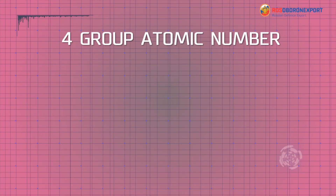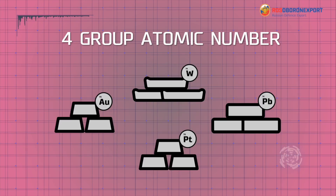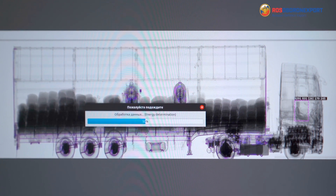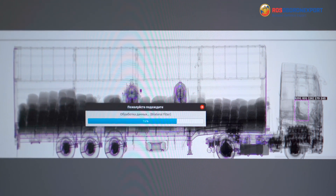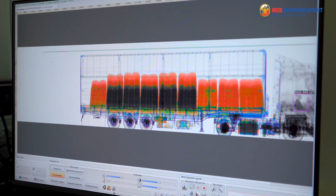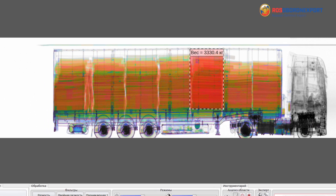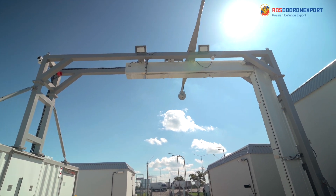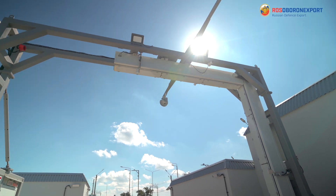The fourth group of material covers heavy metals: wolfram, lead, platinum, and gold. Those materials are displayed with lilac color, covering atomic numbers 50 to 100. Apart from that, the complex affords us a function of cargo and its parts weight measurements, which is called the x-weight function, giving us more parameters for the cargo evaluation.